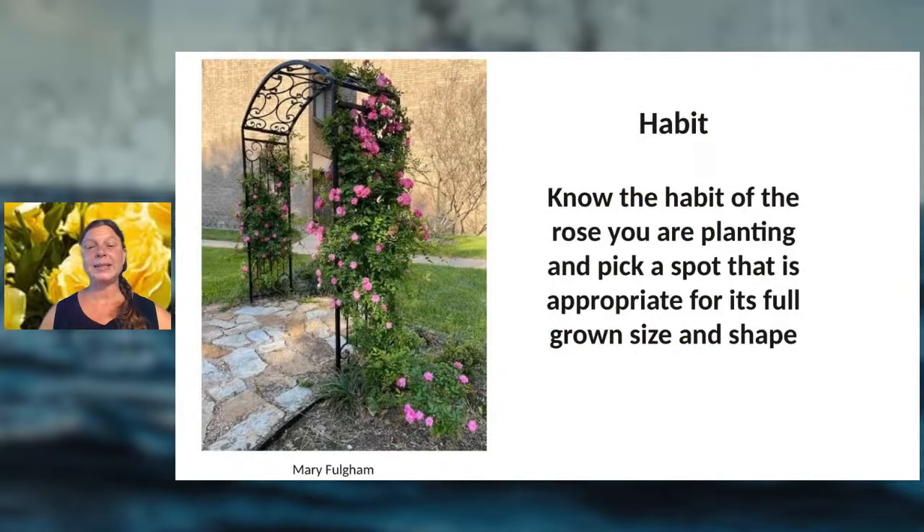When planting roses, consider the habit — the shape, form, and size — and whether it fits your space. I have a Mermaid rose, a beautiful pale yellow-pink climber growing along a fence; it's more effective than barbed wire and blooms beautifully with fragrance. This trellis from Mary Fulgham's garden — she's one of the consulting master rosarians — shows how she trains a rose to grow up on the trellis.